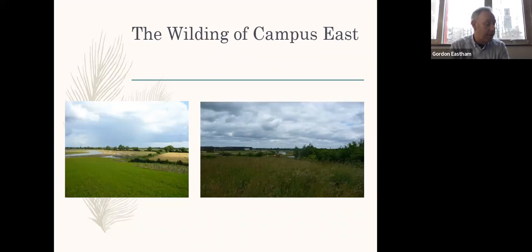The first phase of the ecological survey began in September last year, with a terrestrial survey of the campus flora.